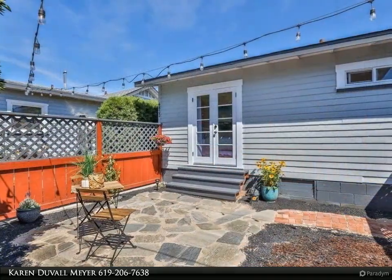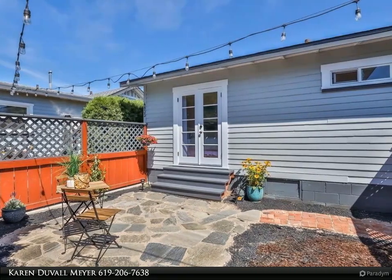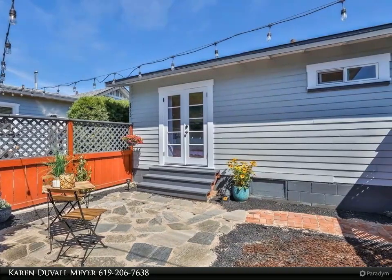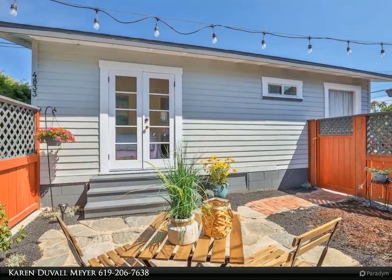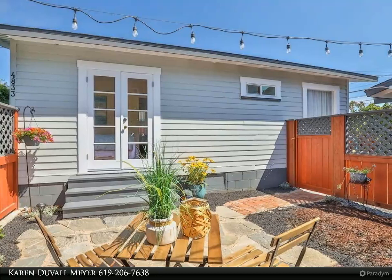have their own yards, laundry, and off-street parking. The front unit is a Craftsman with fruit trees, covered porch, and sweet window seat. Top of the line kitchen with shaker cabinets and quartz counters, hardwood floors, and a backyard that wraps all the way around with a deck and more.